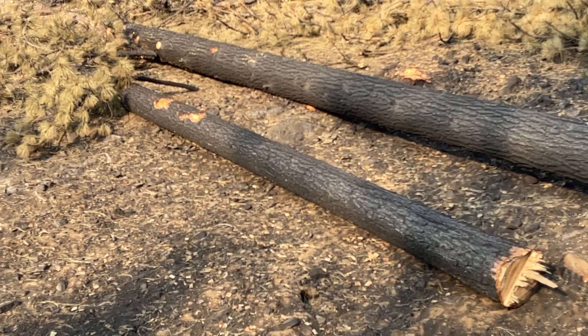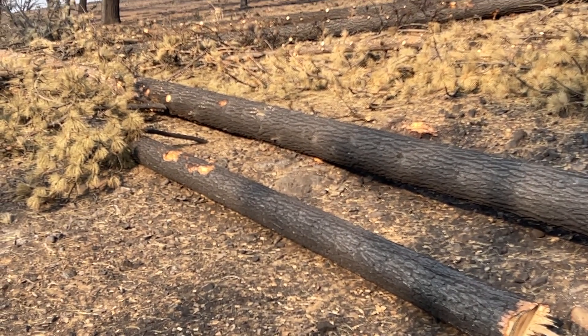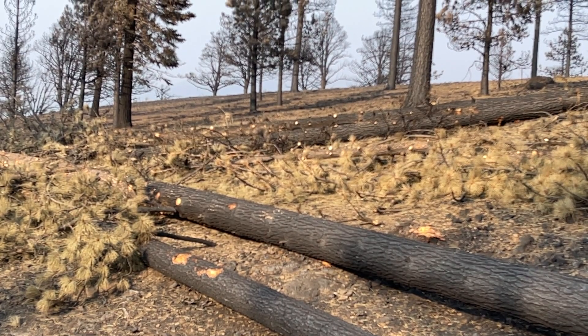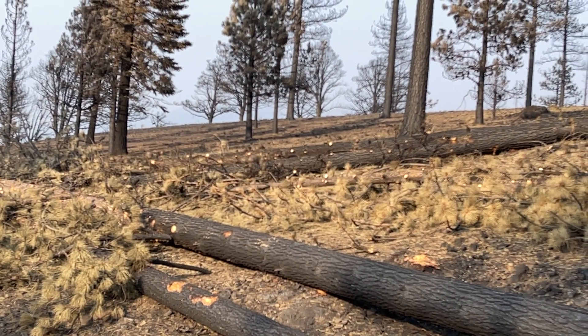You see a lot of crowns that are scorched — those trees still have needles on them, and you can probably see some of those in the background behind me. Those needles are dead and will not photosynthesize, and the tree will not recover. Another indicator of a fire-impacted tree with potential to fall is pitch and sap pouring out of the main trunk or bole of the tree, which shows the heat has affected the tree and it's not going to recover.